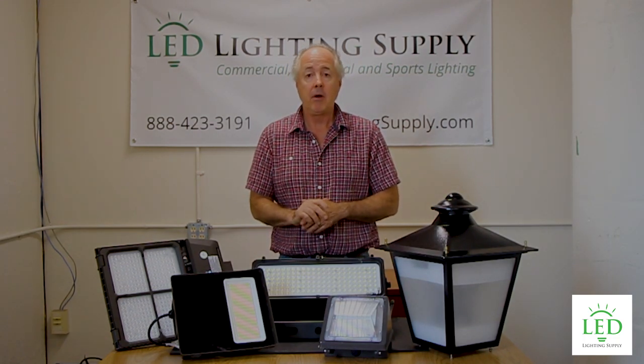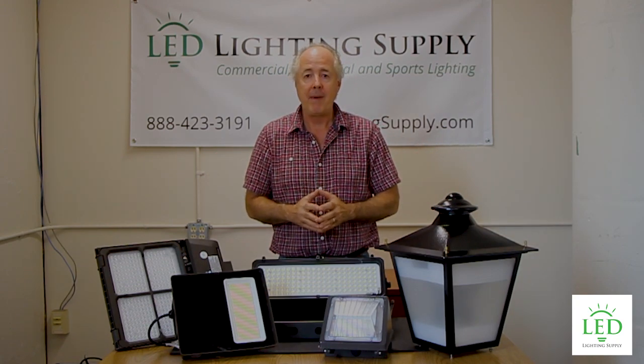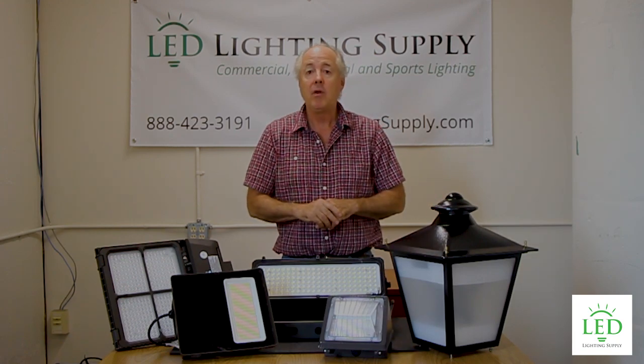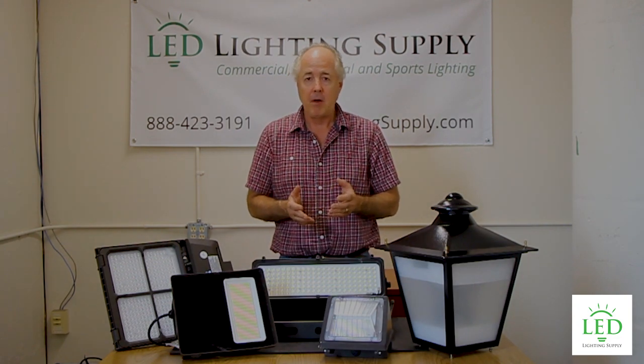And if you don't know, we do have the ability to do lighting plans for you, where we'll actually zoom in on your baseball field on Google Maps, identify your poles, put the lights on the poles, and show you the type of light with the specific fixture we're recommending you get on the field, whether it's baseball, football, or soccer.